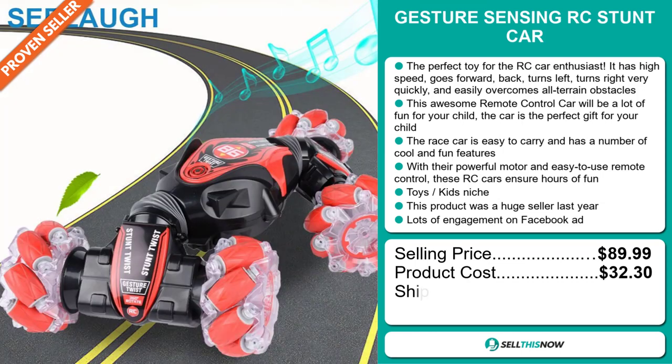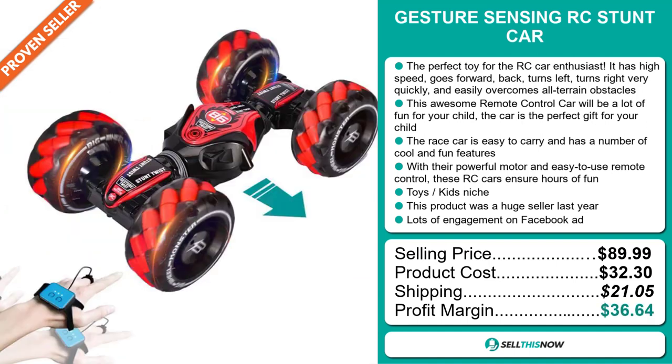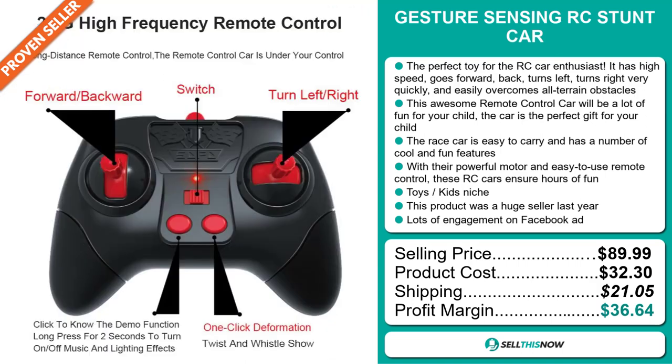The selling price for the Gesture Sensing RC Stunt Car is just under $90, whereas the product cost is only $32.30. Shipping will set you back $21.05, so you're looking at a fantastic profit margin of $36.64. Sell this now!